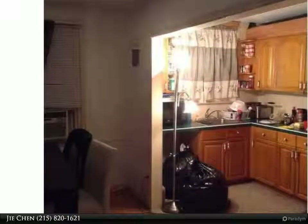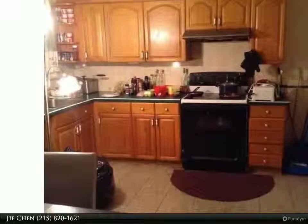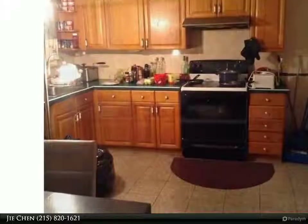Completely finished basement as a recreation room with ceramic floor, very spacious, with a full bathroom. Come make this wonderful house yours today.